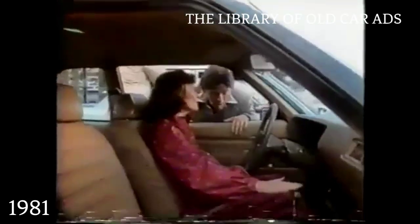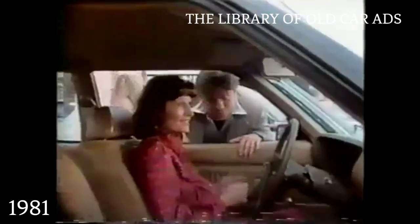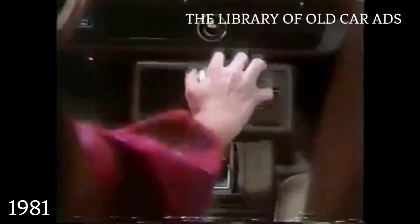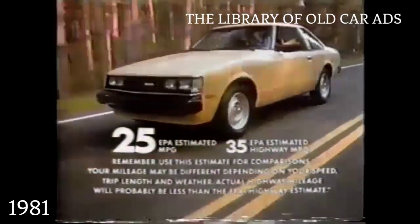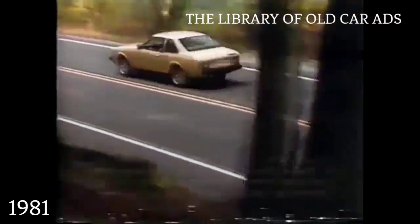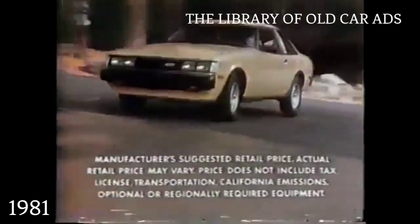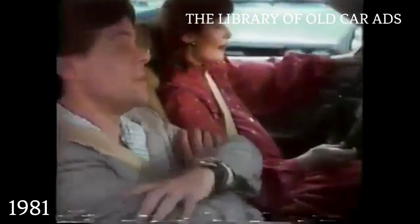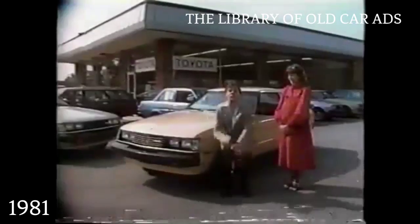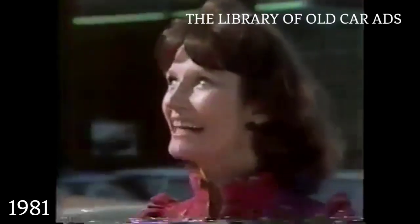Oh Chester, a lady in my condition would like an automatic. A bank account in our condition needs high gas mileage. Introducing a car that'll fit you to a T. The 1981 Toyota Celica ST. It's the highest mileage four-speed overdrive automatic you can buy, and the lowest price. This fits me. And me. A perfect fit. Automatic savings.